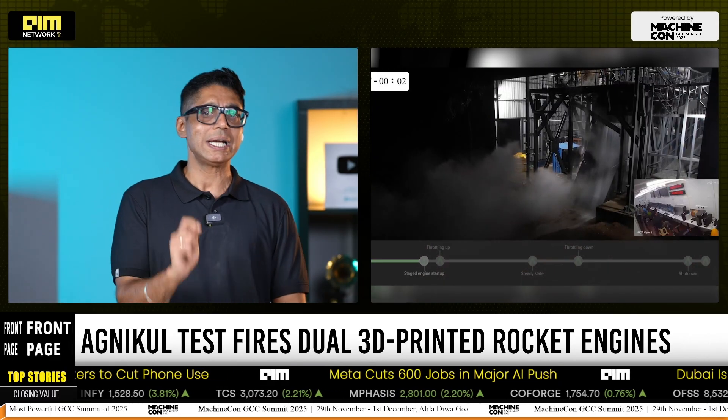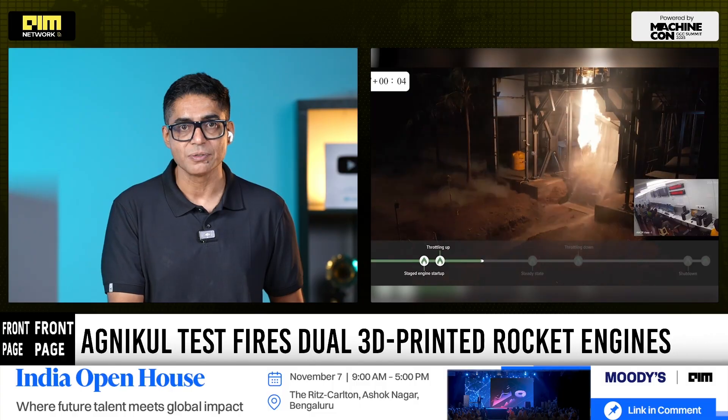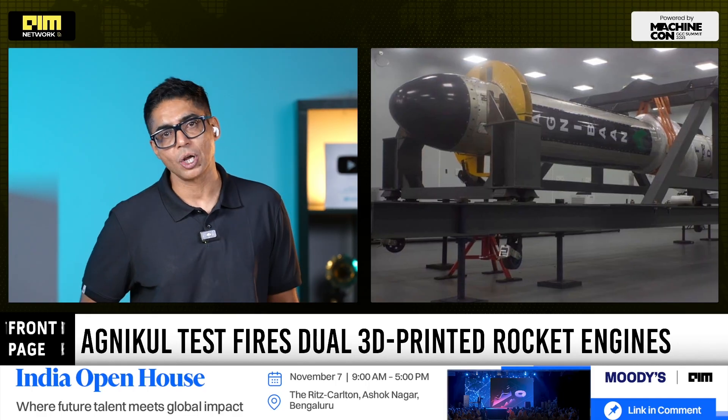For small satellite launches, where precision, cost and turnaround speed are everything, this can be a decisive advantage.